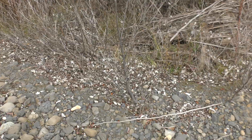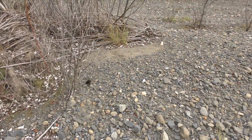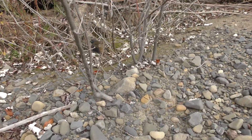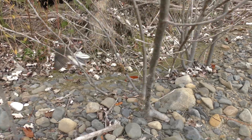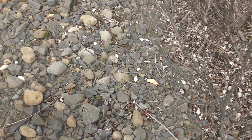Yeah, these fantails are so friendly — a little fantail right there. Cool, let me see if I find anything else and I'll show you guys.